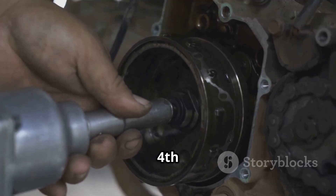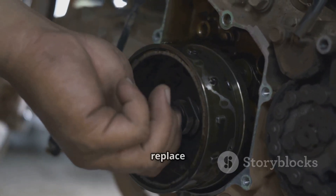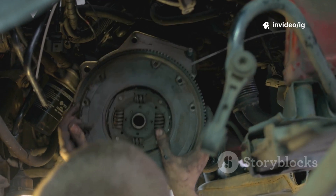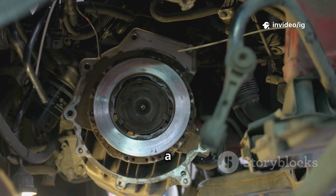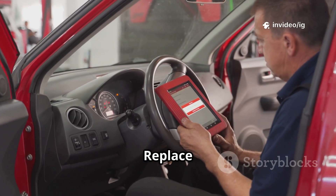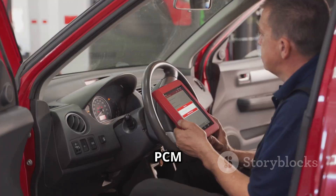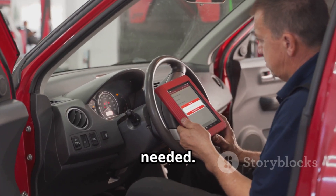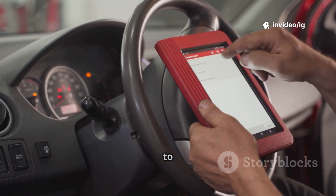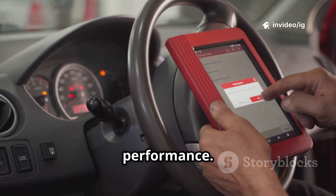Step 5: check the fourth gear shift solenoid — if it's bad, replace it. Step 6: inspect the valve body and transmission internals — if clutch packs or bands are worn, a rebuild may be needed. Step 7: reprogram or replace PCM/TCM — if all else fails, PCM reprogramming or replacement might be needed. Step 8: clear the code and test drive — use an OBD-II scanner to reset the code and monitor shifting performance.